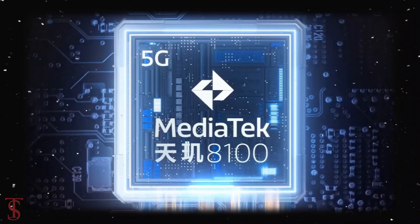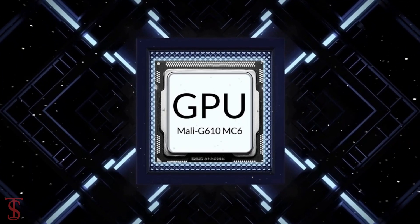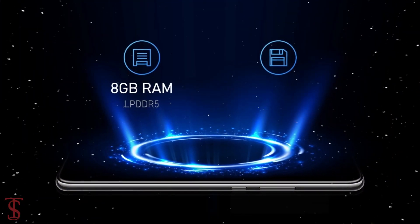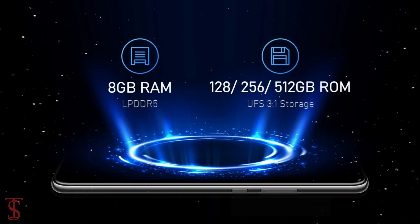Under the hood, the phone is powered by the MediaTek Dimensity 8100 chipset paired with a Mali-G610 MC6 GPU. In terms of storage, the smartphone comes with 8GB of LPDDR5 RAM and 128GB, 256GB, or 512GB of UFS 3.1 storage.